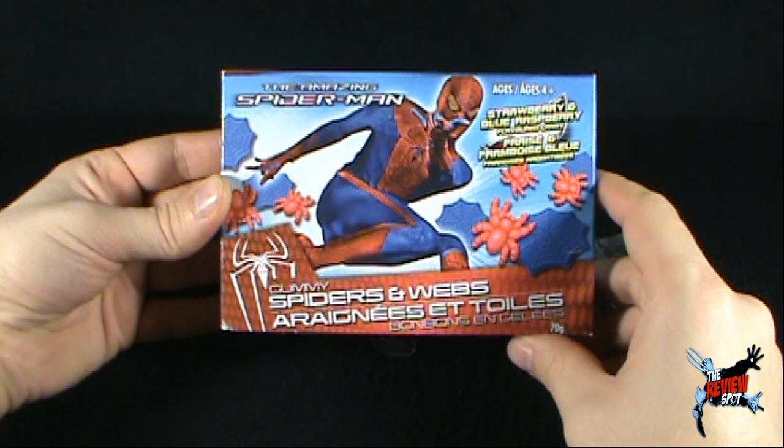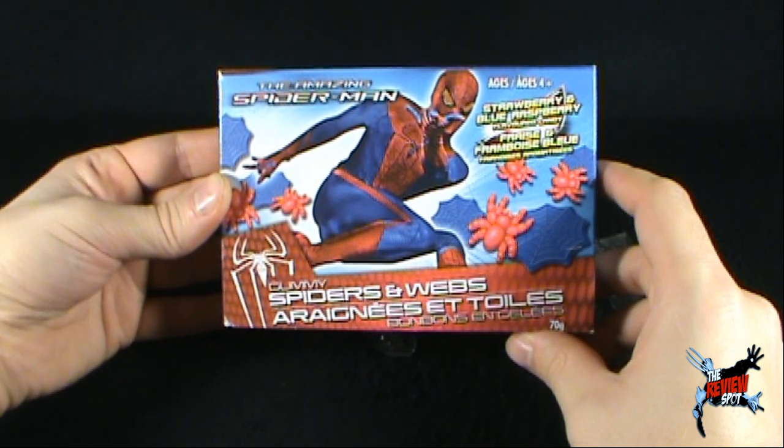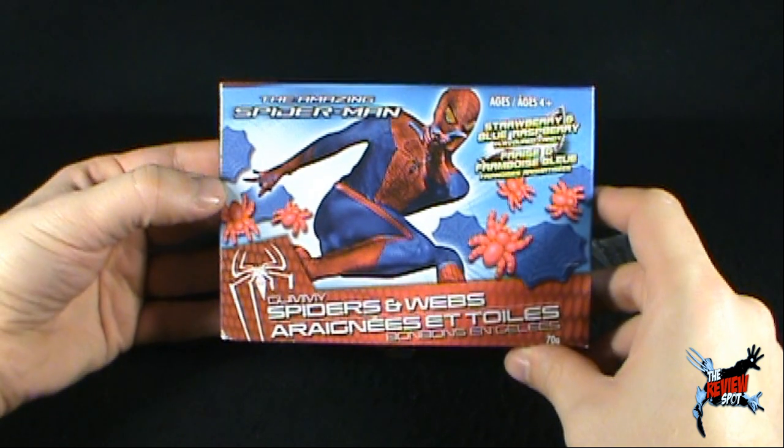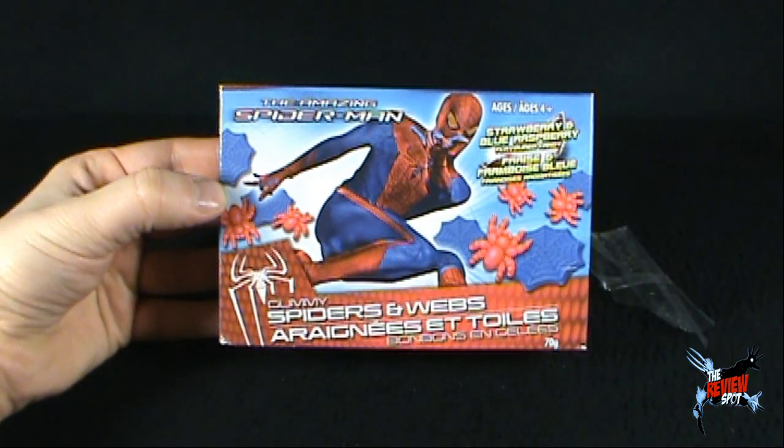Today's candy spot: the Amazing Spider-Man disappointing gummies — spiders and webs. Not very good at all. Thanks for watching, guys. Certainly stick around, more candy spots are heading your way. See you guys next time.